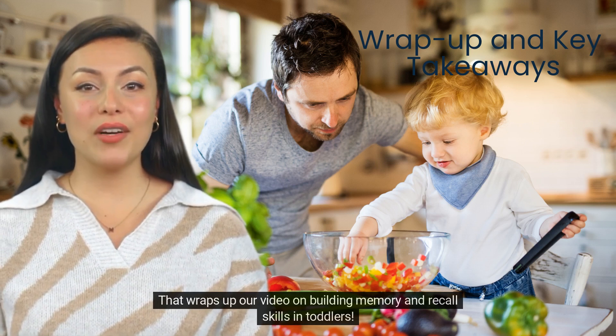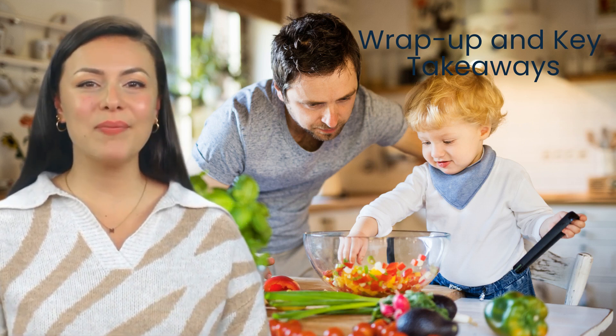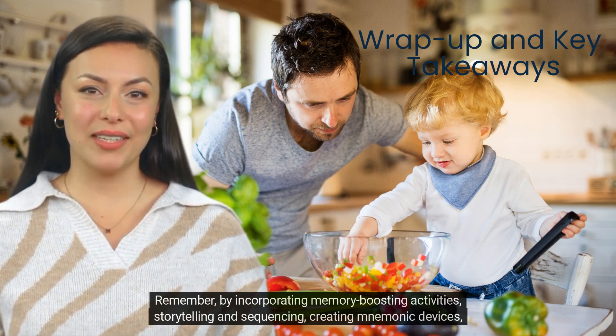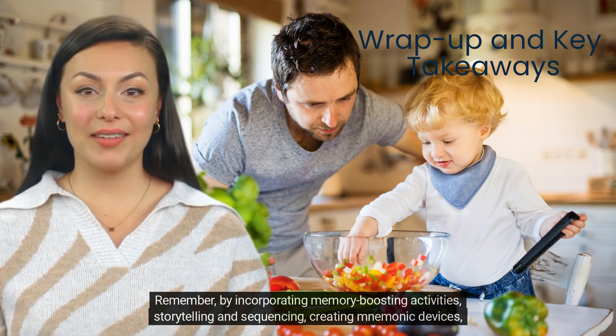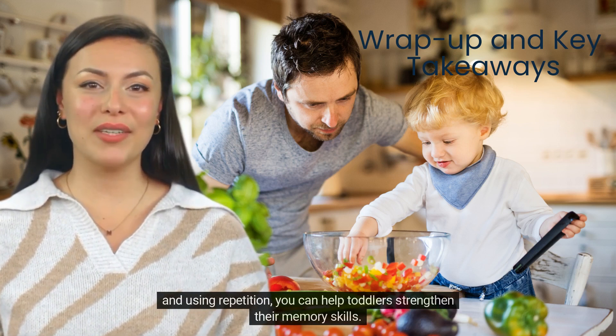That wraps up our video on building memory and recall skills in toddlers. Remember, by incorporating memory-boosting activities, storytelling and sequencing, creating mnemonic devices, and using repetition, you can help toddlers strengthen their memory skills.